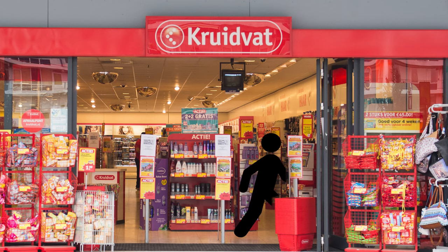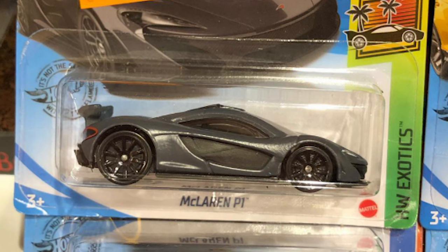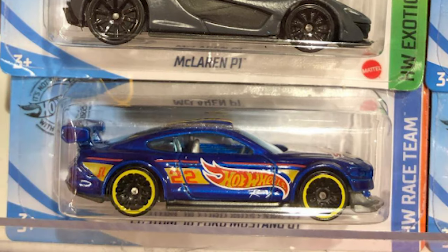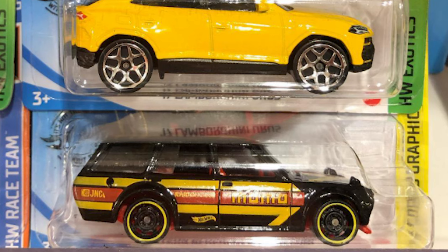After looking at these cars, I decided to take 4 of them home: the McLaren P1, the Custom 2018 Ford Mustang GT, the Lamborghini Urus, and finally the Datsun Bluebird Wagon 510.